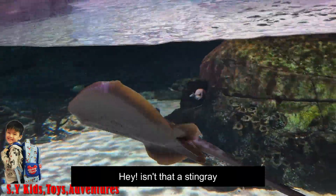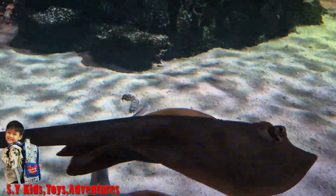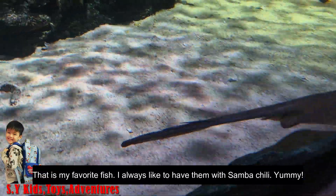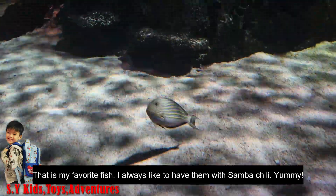Hey, isn't that a stingray? That is my favourite dish — I always like to have them with some chilli. Yummy!